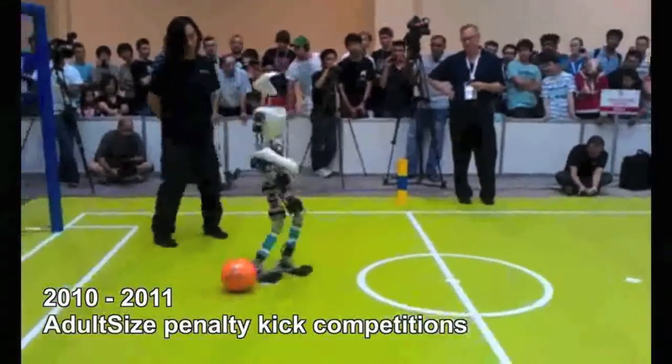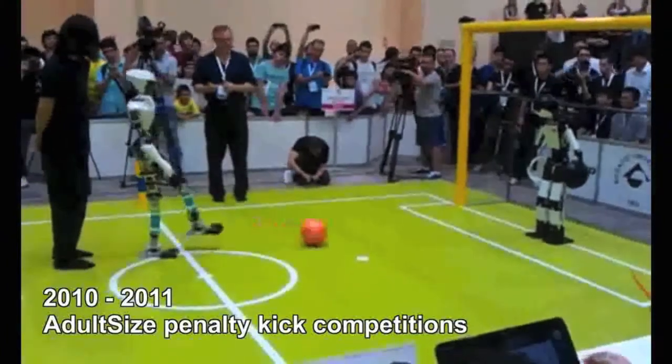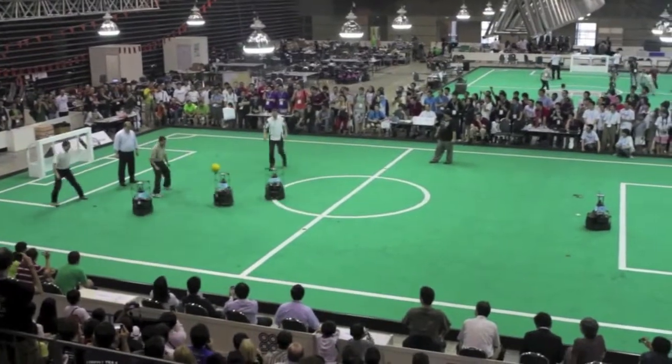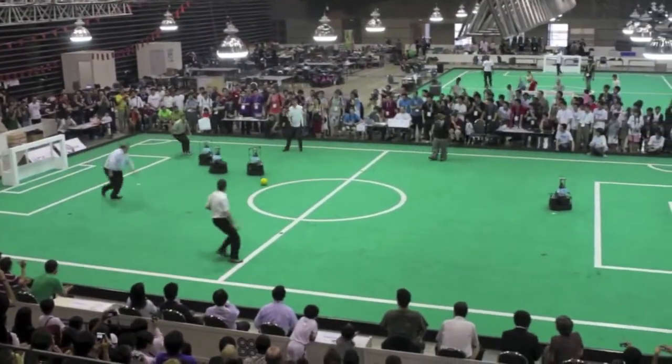Overall, in RoboCup, thousands of researchers from more than 40 countries are engaged in developing teams of autonomous robots towards RoboCup's specific long-term challenge of beating the Human World Cup champions by the year 2050.